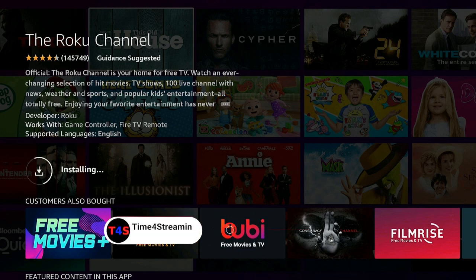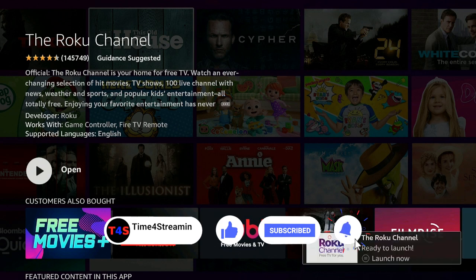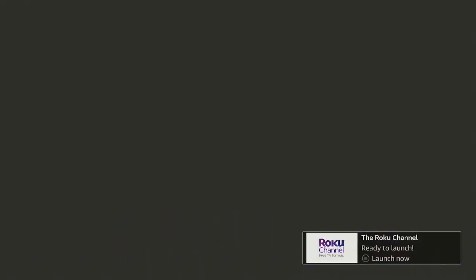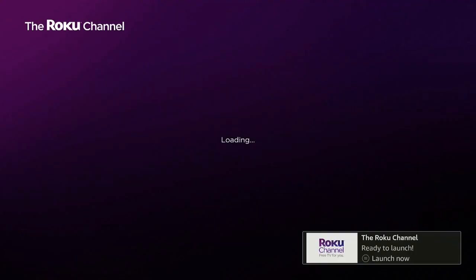Go ahead and click the Download button, then click your Enter button. If you like what you're seeing, please click that Like and Subscribe button and ring that bell so you know when I put up new videos. Go ahead and click on Open — give it a second to open up the Roku Channel, your home for free TV.